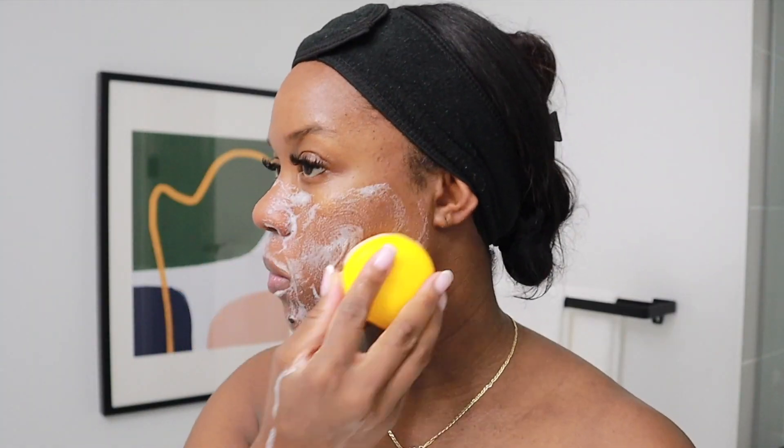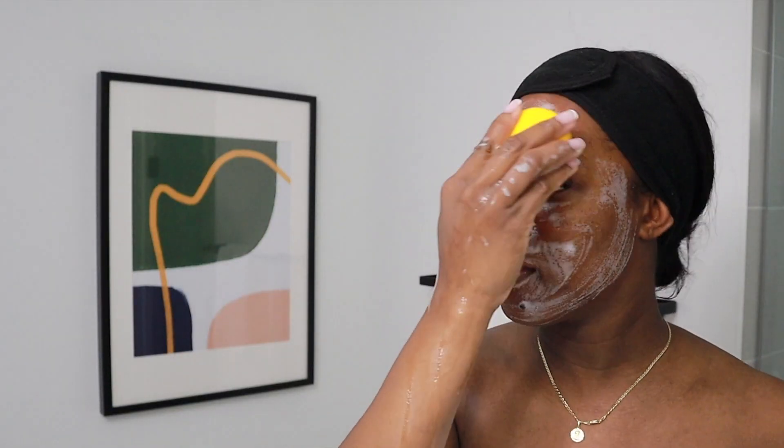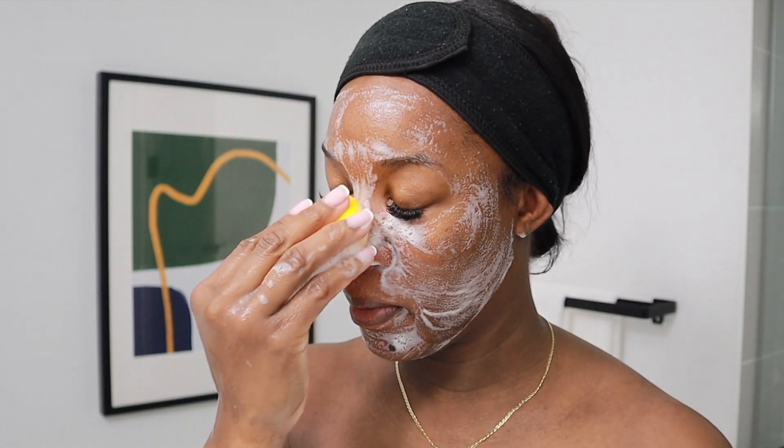So I'm just wetting my face right now with some water because I'm going into my skincare routine. I'm using my Foreo and the CeraVe Salicylic Acid Cleanser. You guys know I love this combination. I took my time when washing my face — I'll cleanse it for like two minutes and then rinse.